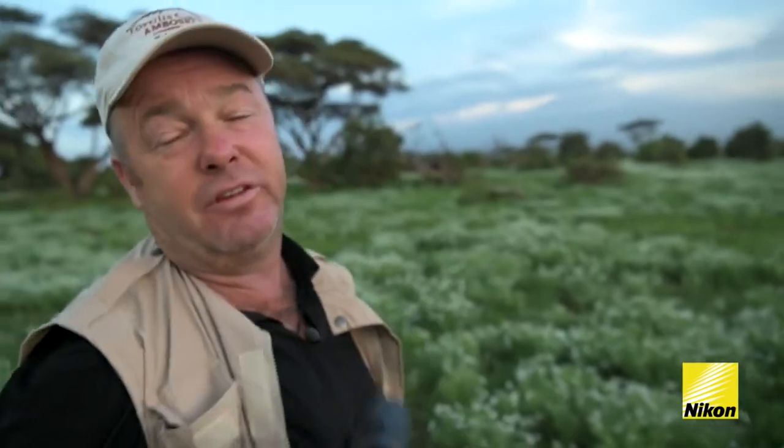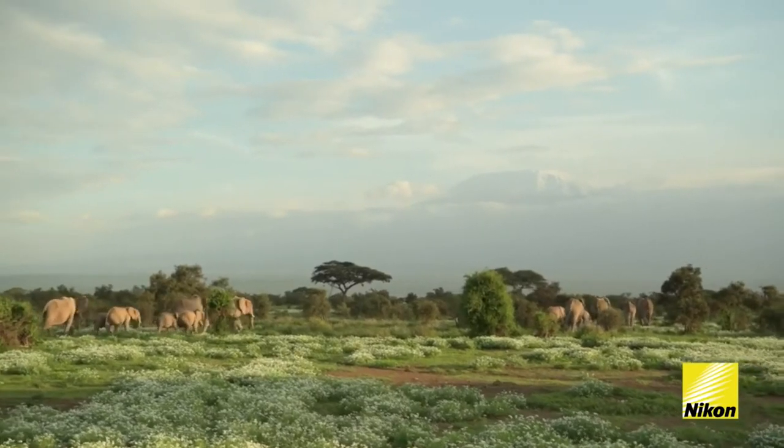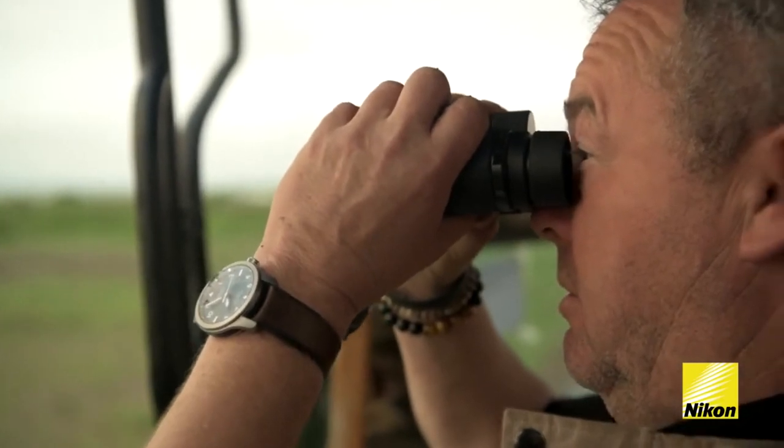So much better to have binoculars than another lens you don't use. I think it's very important for photographers to put the cameras away — a pair of binoculars allows you to take in the serenity of Africa without the pressure of having to press a trigger. I don't think it's an alternative to cameras; I think it's entirely complementary.